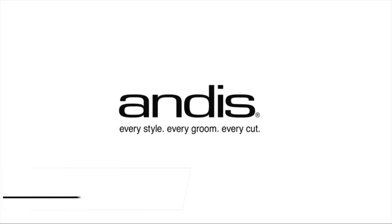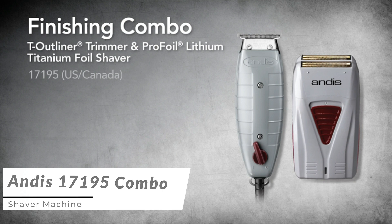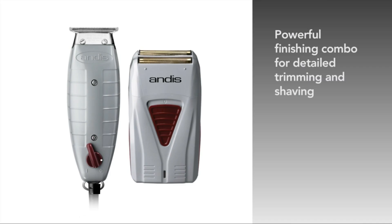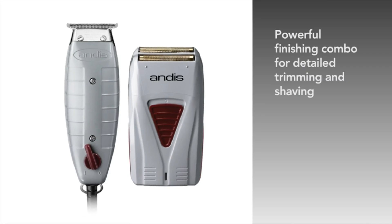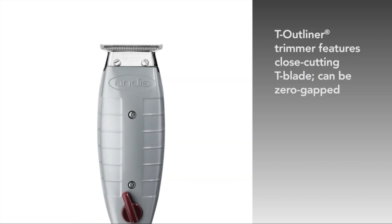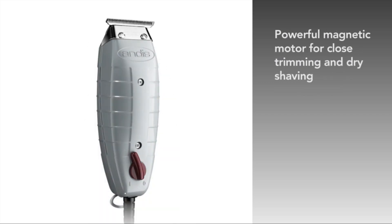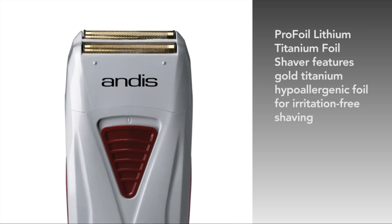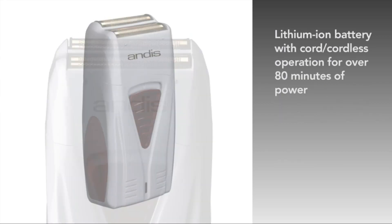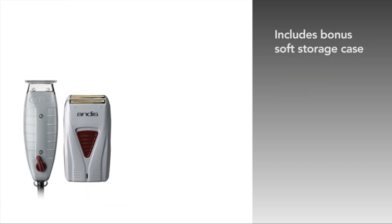Last but certainly not least, we present the Andis 17,195 combo shaver machine, a versatile grooming tool that combines a foil shaver and a trimmer in one compact device. The Andis 17,195 combo features hypo-allergenic gold foil that provides a close and irritation-free shave, perfect for sensitive skin.